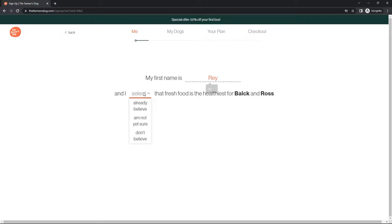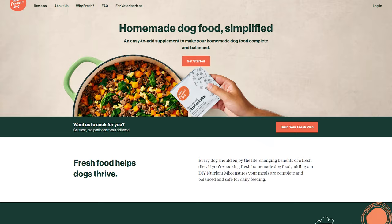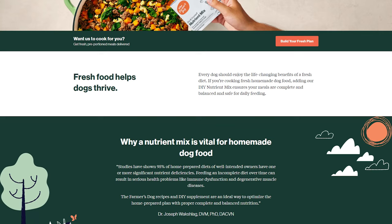The Farmer's Dog customizes a meal plan based on a quiz about your pup. They take into account factors like size of the dog, weight, breed, palate pickiness, activity level, and a few more. They even print your dog's name on each meal packet — how adorable is that? For all you DIY enthusiasts out there, the Farmer's Dog also offers a DIY nutrient mix you can add to home-cooked meals. They'll even send you a newsletter with recipes and tips. They really take it seriously.